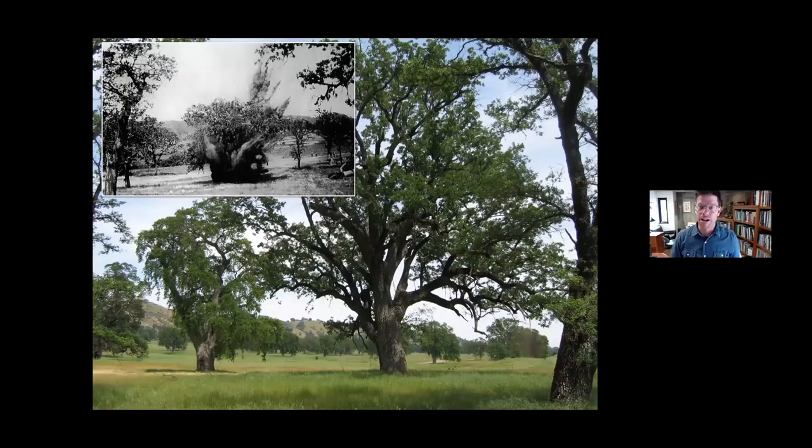Agriculture and grazing created a situation where what you see mostly when you see valley oaks in California are relic trees. If you want to see young trees, you have to go to places between roads and pastures — exclosures basically — where saplings can become established in the absence of grazing or competition from non-native grasses. Many valley oaks were removed for agriculture. Here in the upper left is a photo from the Atascadera Historical Society showing a valley oak being removed with dynamite.